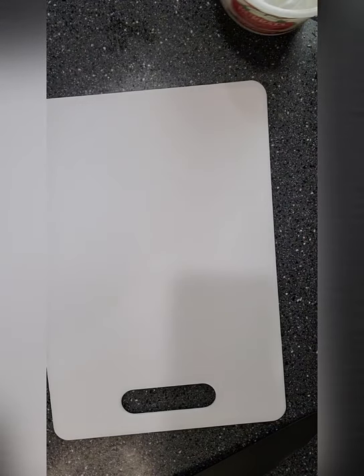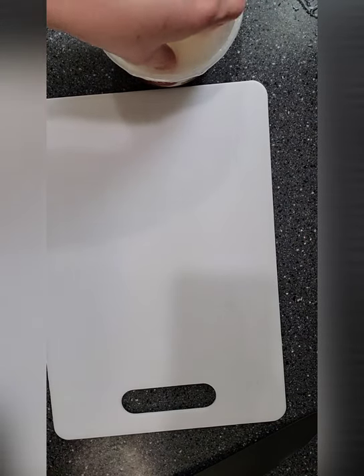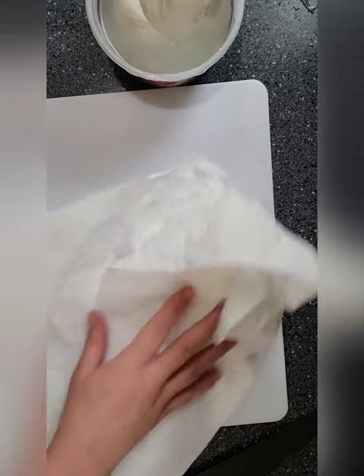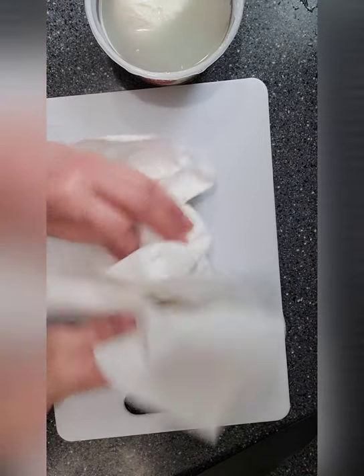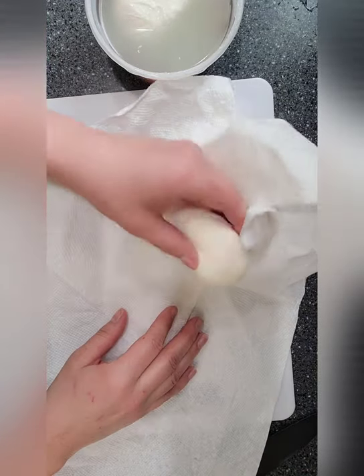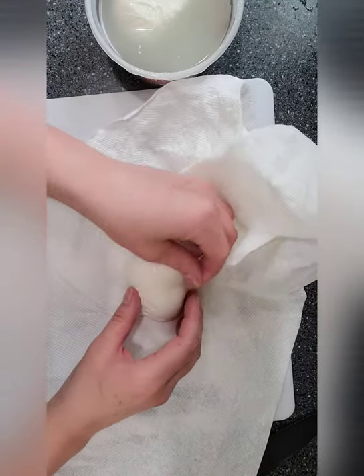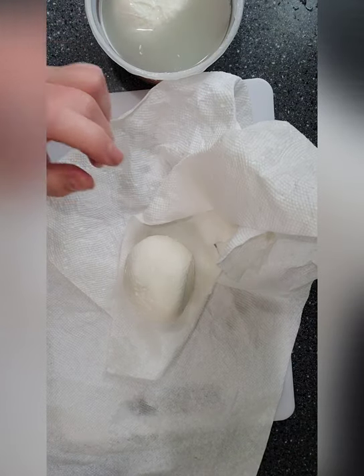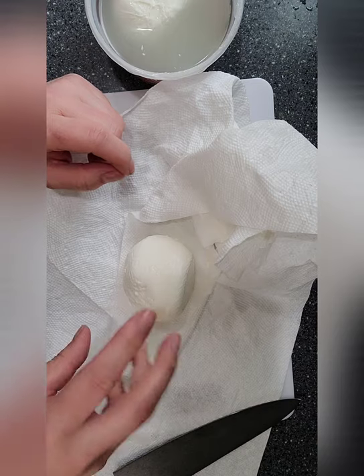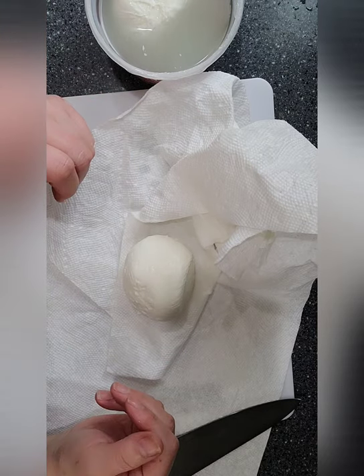Okay, so really quick with the burrata — you just take one out. It comes in twos, and it's wet. You want to leave the juice in there for the other one because I usually only eat one. Kind of pat it dry, and then we'll put it on the board and slice it open. I usually put a little bit of olive oil and salt and pepper on it.